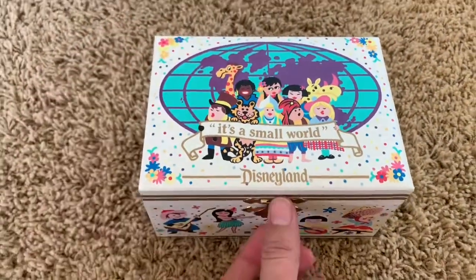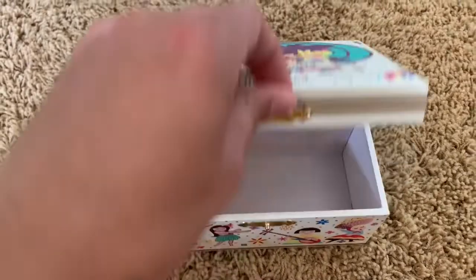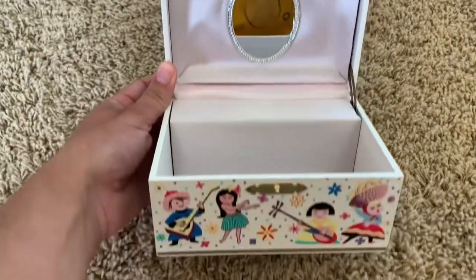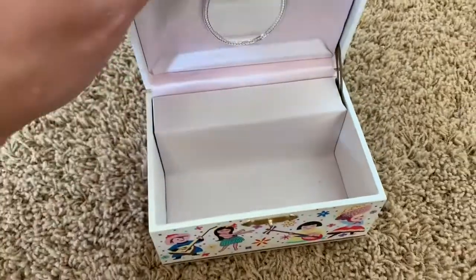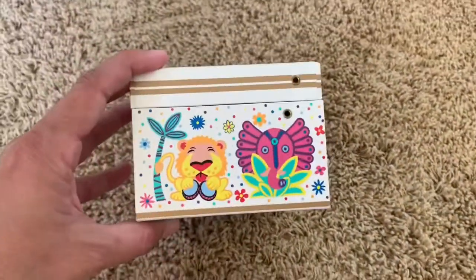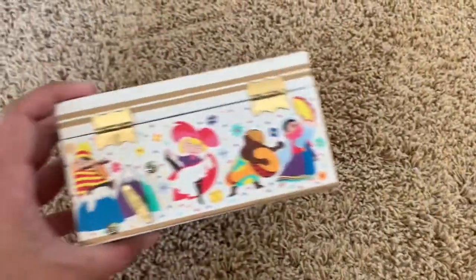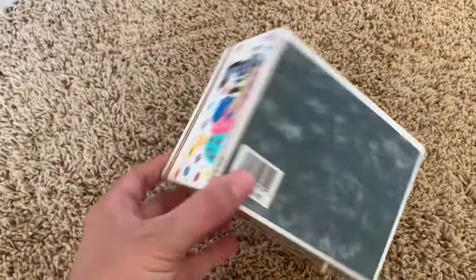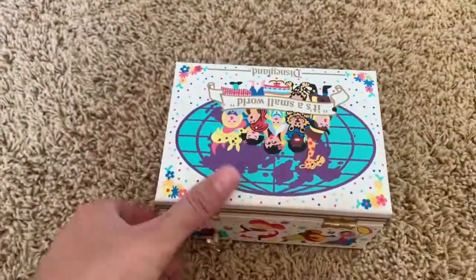I was so excited to find this It's a Small World music box from Disneyland from about the 1960s. I listed it in my Etsy shop and it sold literally within probably a day and a half. It was in perfect condition and the music still played the song It's a Small World. It was so cute.